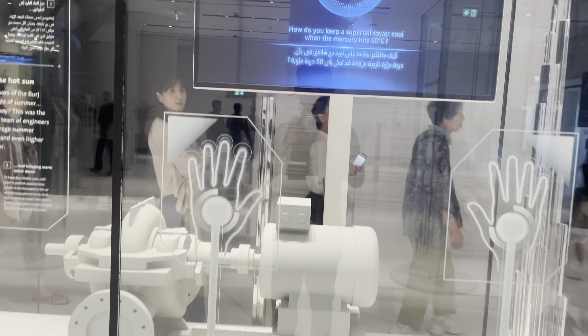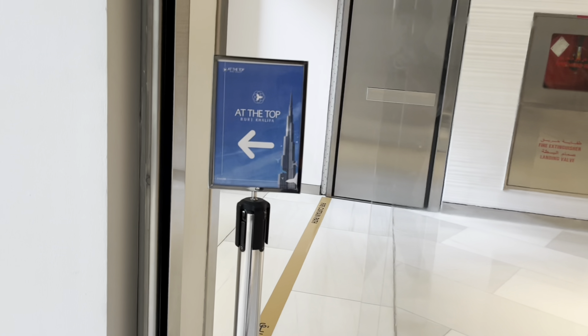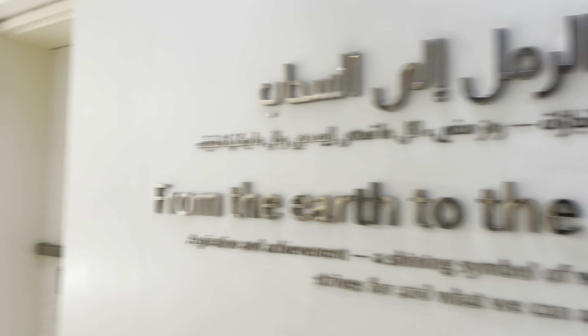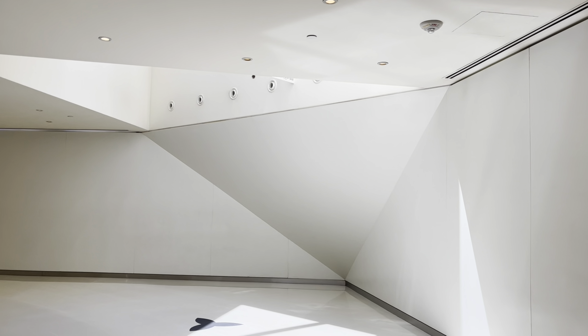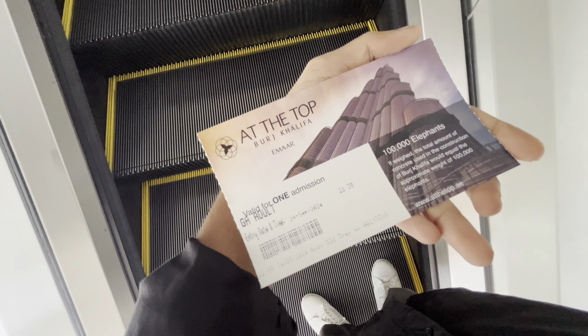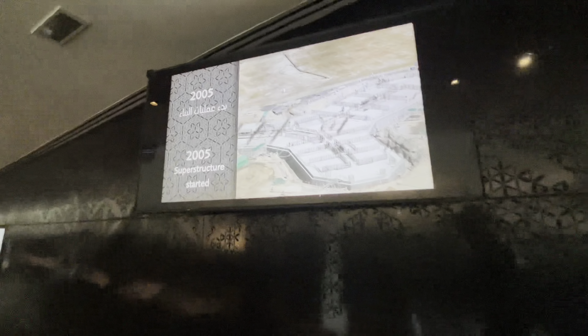This is the history of Burj Khalifa displayed here. From the earth to the sky, this is the top building. We will go through the displays. This is the history section of Burj Khalifa shown here.